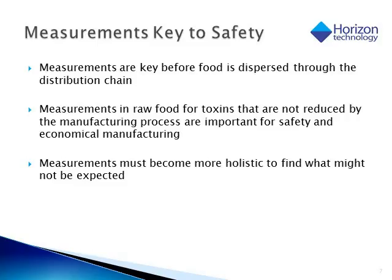Regardless of the technique, whether it's analytical chemistry or microbiology, the key to food safety is taking adequate measurements. These measurements must be taken before the food product is dispersed into the distribution chain to ensure the safest product. It's also very important to screen raw foods or raw materials for toxins because many of these are not destroyed or reduced during the manufacturing process. Finding the toxins before production is going to be not only important for safety, but also more economically beneficial to the food manufacturer.